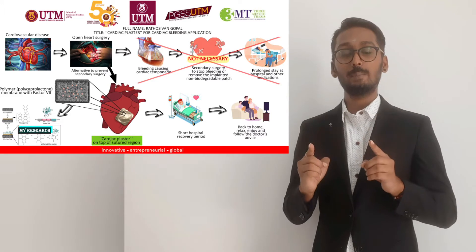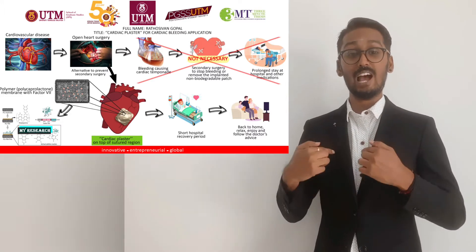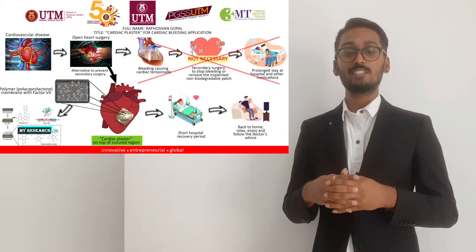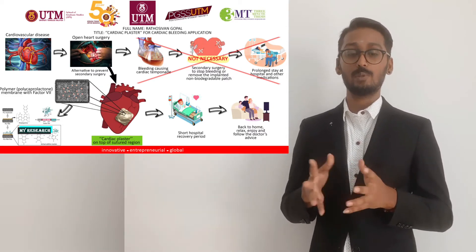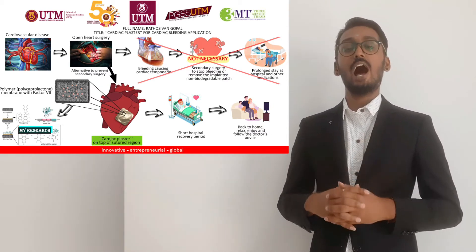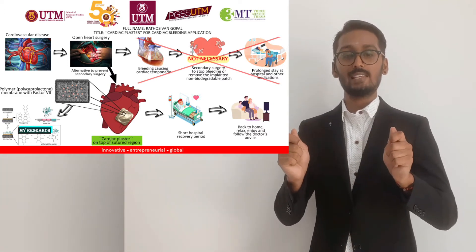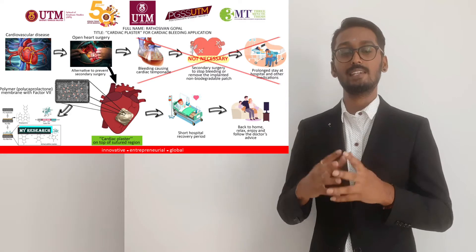But what if I say this bleeding also possibly occurs in our heart and a similar plaster concept can be applied on sealing the wound and stopping the bleeding? I'm a biomedical engineer currently developing a thin polymer membrane as a plaster to seal the bleeding in the heart.